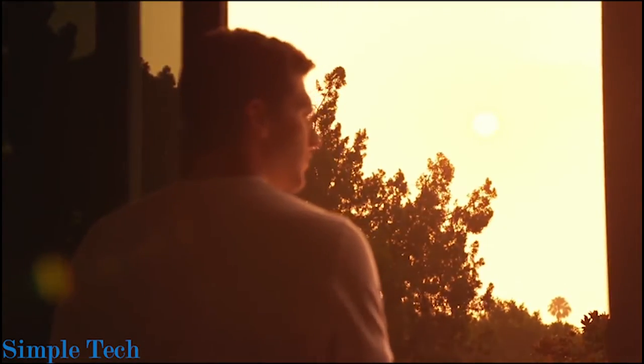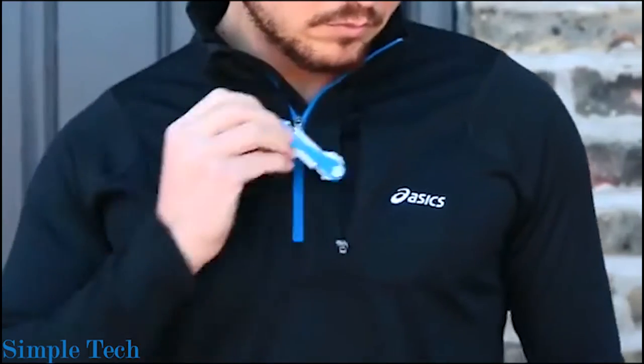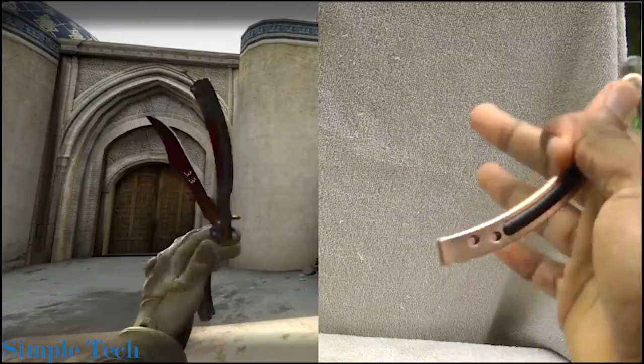Hey you beautiful homo sapiens! It's time to add a few Batman gizmos into your arsenal this year. We'll equip you with the advanced gadgets that others don't ever see you coming. You can find all the links to the products in the description box below. Let's get it!